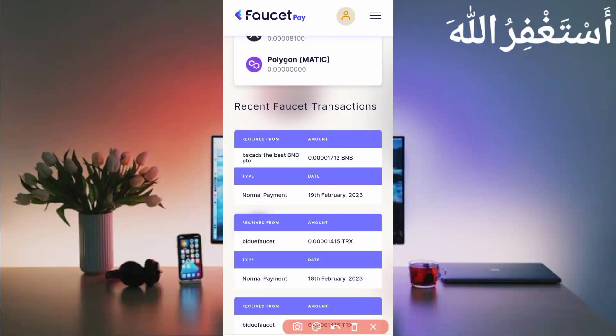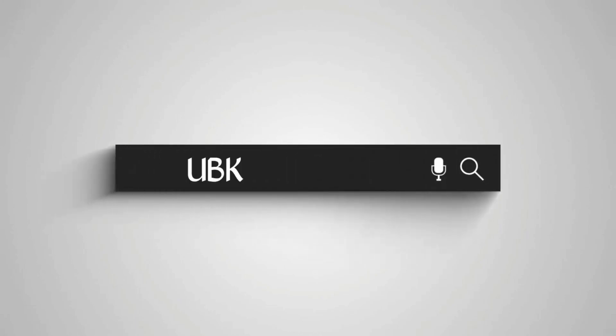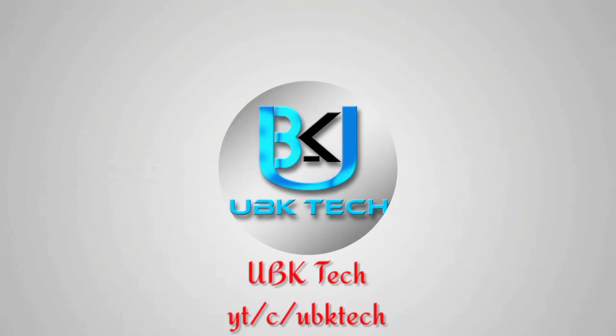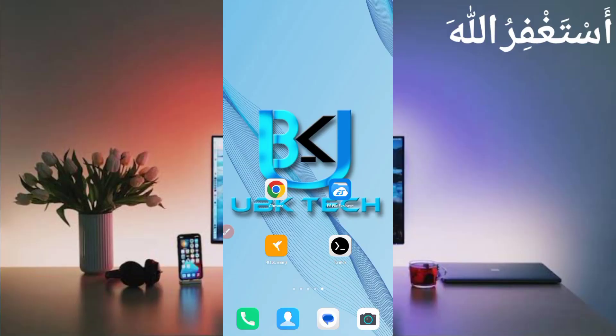Here you can see I have received 0.001712 BNB which I had sent to my account, so this website is 100% legit, you can use it. Assalamualaikum guys, welcome to my channel UBK Tech, I hope you are fine.